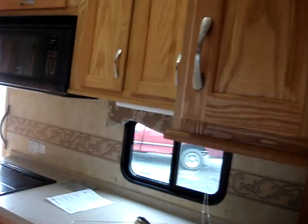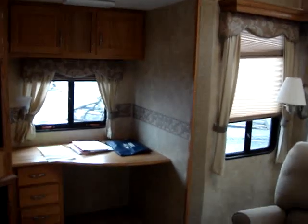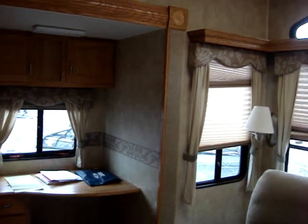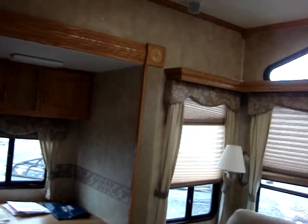I had a really tough time talking the bank into going no reserve on this, given the price I expect it to bring. A lot of money was owed on this RV. So if you're looking to save some money and want a nice RV, this is the opportunity.